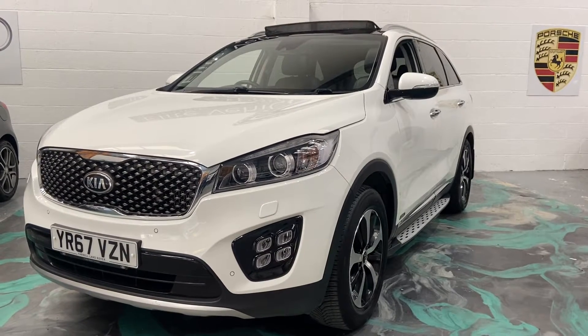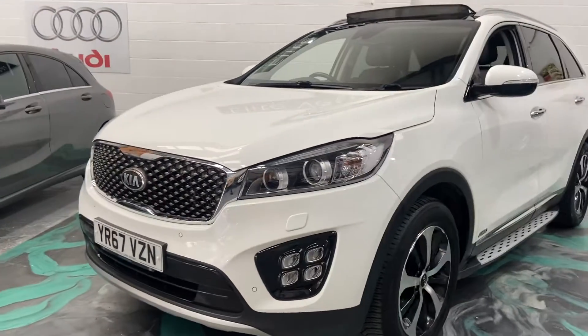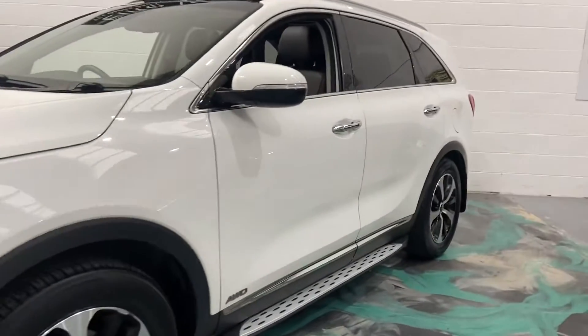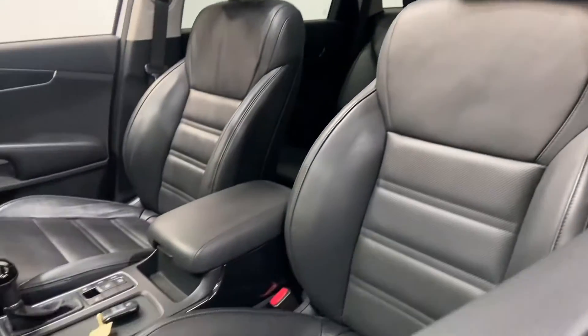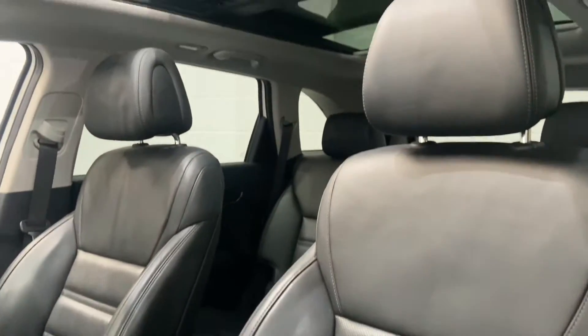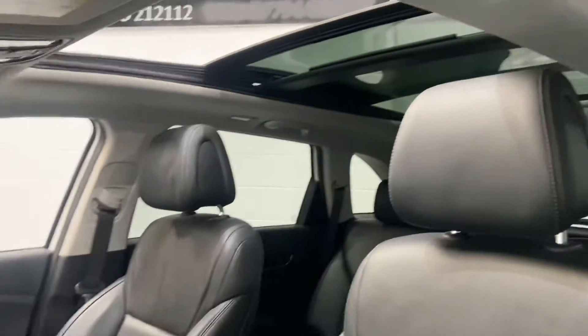This is a seven-seater KX3 model with front and rear parking sensors, side steps. This is the all-wheel drive, so 4x4. Privacy glass to the rear, full leather heated seats front and rear. Electric panoramic glass roof.